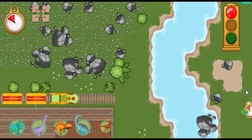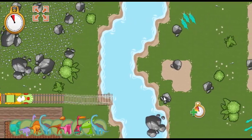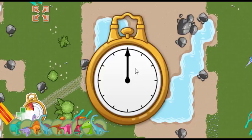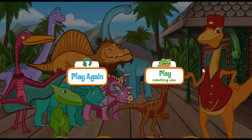Ready, set, go! We're running out of time! Whoops, we've run out of time. That was a great run! Fantastic job! You are a terrific track builder! Wanna play again and see if you can collect more dinosaurs? Choose this button to play again.